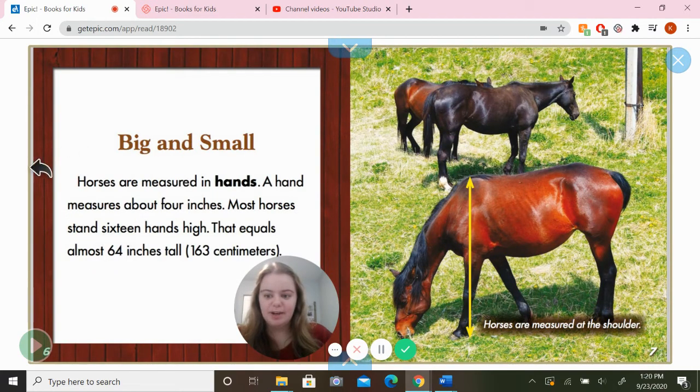Big and small! Horses are measured in hands. A hand measures about four inches. Most horses stand 16 hands high, which equals almost 64 inches tall. That's about how tall I am, so that's pretty tall.